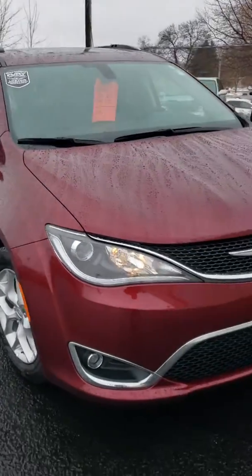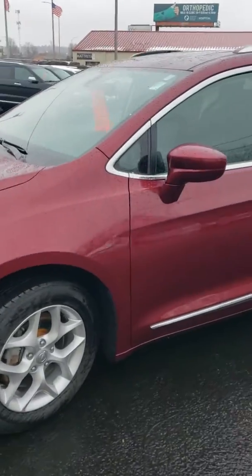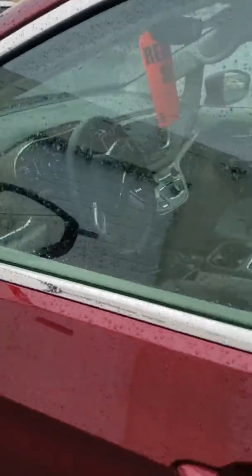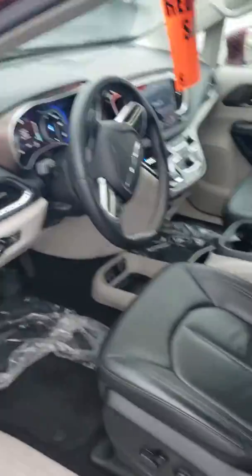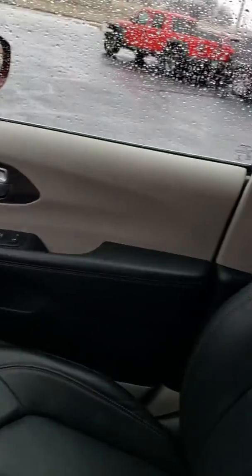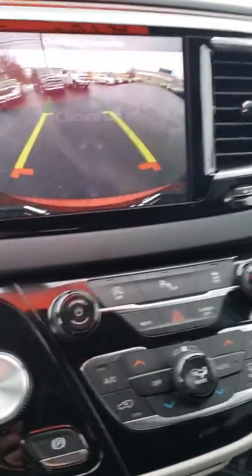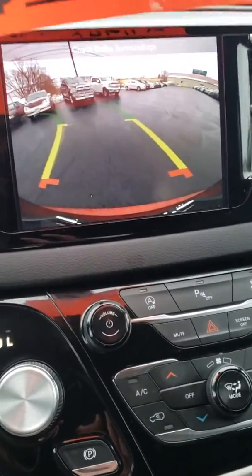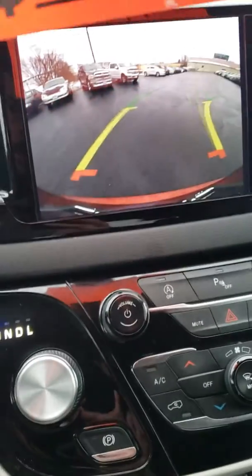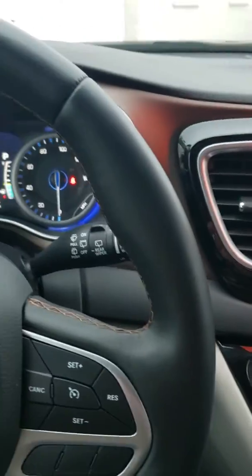It's really a sharp looking van and we'll hop in here to get you a little bit better look at the interior. A really sharp backup camera, very clear with the active park guidelines to let you see right where you're going — back into a parking spot like a pro. Come take a look.